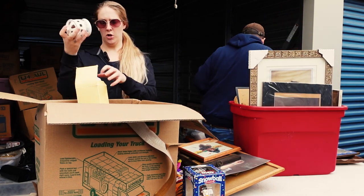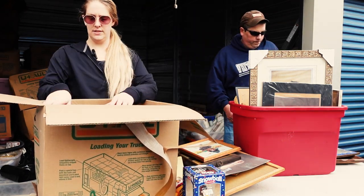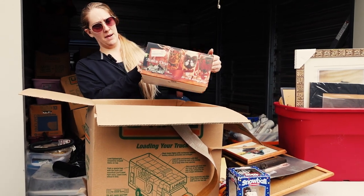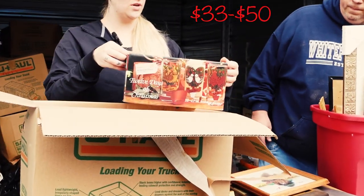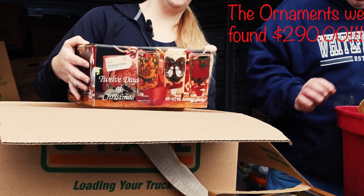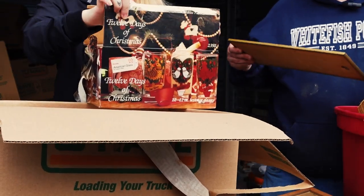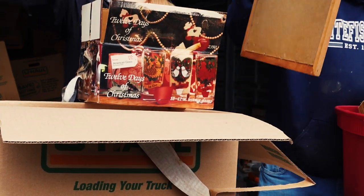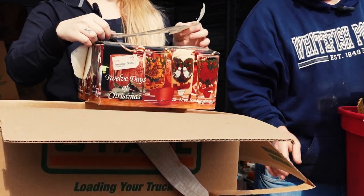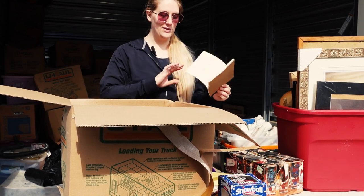Nice candle thing from Hallmark. What is this? Twelve days of Christmas box — I'm gonna open it. It might actually be the glasses they're supposed to be. Oh, you remember we found that ornament? Yes, the twelve days of Christmas ornaments — a whole bunch of them. Brand new box, but now it's open. It was $200 brand new in the box. Whoops.